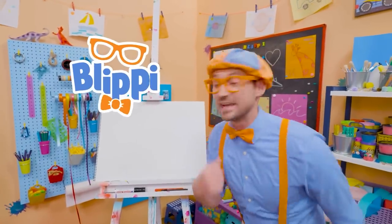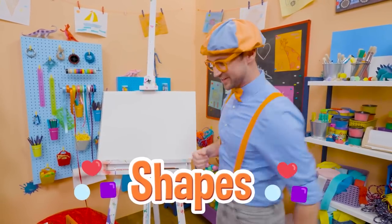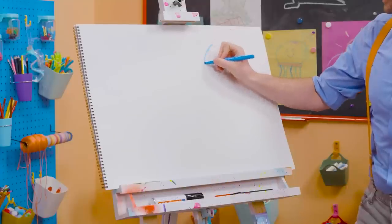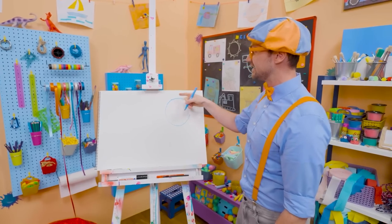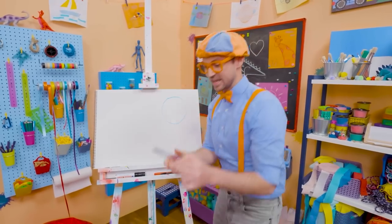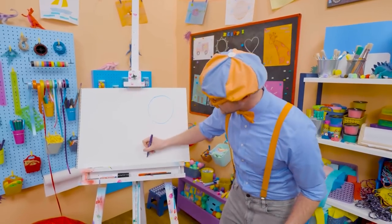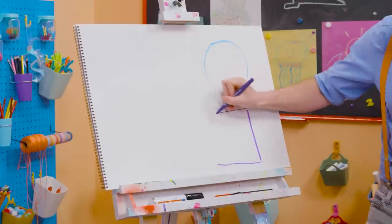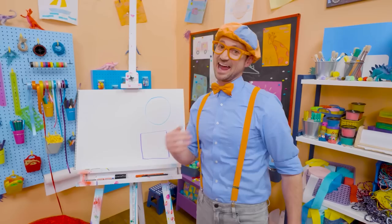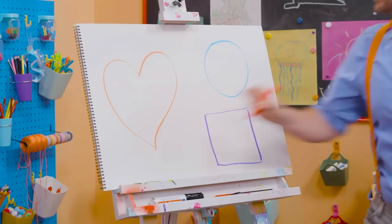Hey, it's me, Blippi! Do you see my drawing pad? Do you know what shape this is? It's a rectangle! Why don't you and I draw some shapes together today? Let's pick blue and start with a circle! A circle is one continuous line, and it continues all the way back to where it started, with no sharp corners — so that is a circle! Now let's take purple and draw a square. It has four corners that are 90 degrees each. And I have a really tricky one — it's part of our bodies: our heart! Because I love you! There we go — what a beautiful heart!